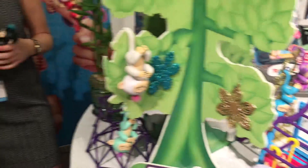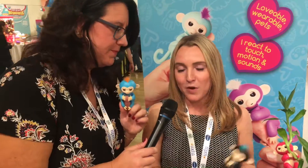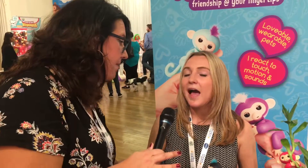The Fingerlings independently sell for $14.99 and you can find them wherever toys are sold. The playsets range from $19.99 to $24.99. We want to give you a heads up — every year there's a hot toy, and if I was a betting woman I would say this is going to be it. You can get them now, well before the holiday rush. Find them online at wowwee.com and they'll direct you to all retailers that have them in stock.